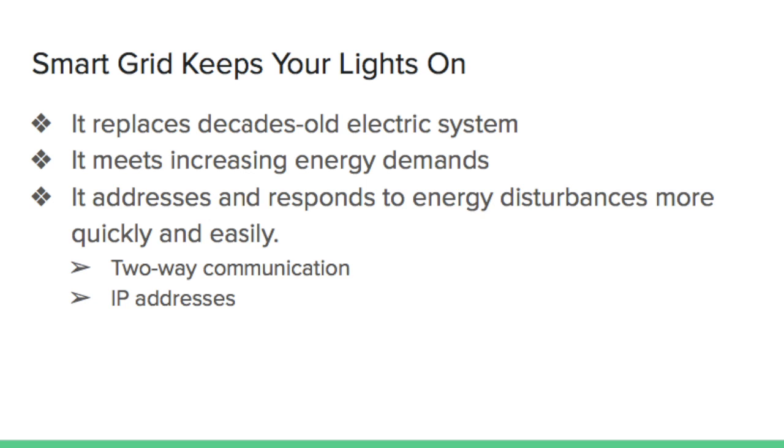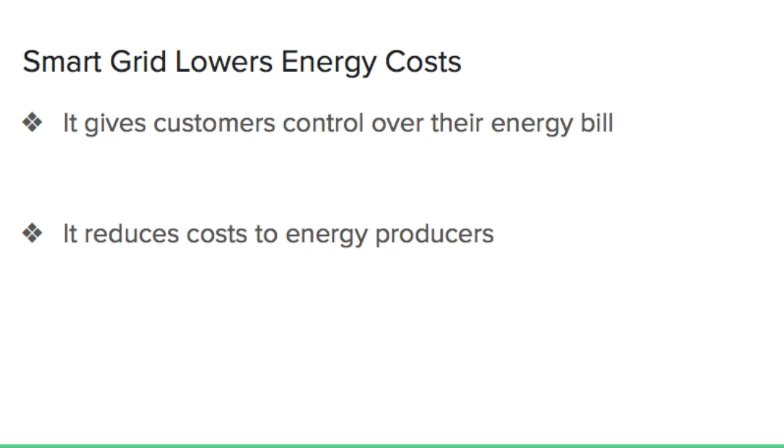Smart grid lowers energy costs. It gives consumers control over their energy bill by enabling them to monitor and adjust their energy use through smart meters and home energy management systems that offer 24-7 rate and usage readings. Consumers can even schedule their most energy-intensive tasks for low-demand periods so they can pay less.